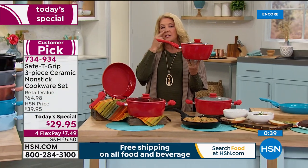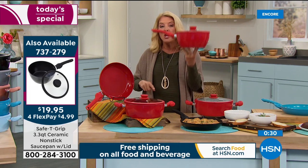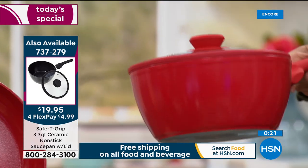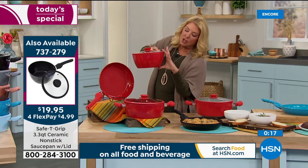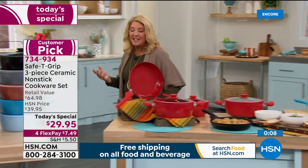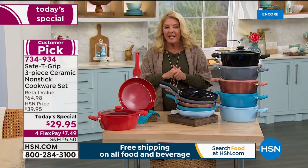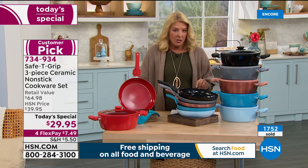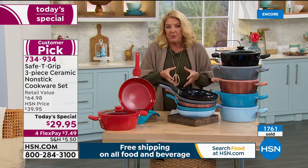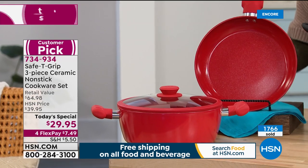Also available: a 3-quart beautiful saucepan with matching lid, in all the exact same colors as the sets. It's an awesome way to try the line. The silhouette is deeper and more of a sauce-style pan versus the stockpot style. With flex pay that's $7.49 to really experience the difference. Head to HSN.com, type in Safety Grip, and read all the reviews. They started with just a couple of skillets which became a customer pick, now expanding to this set — one day on the price and one day on the offer.